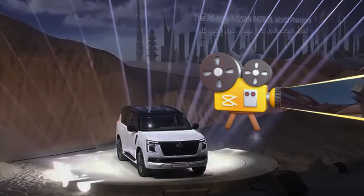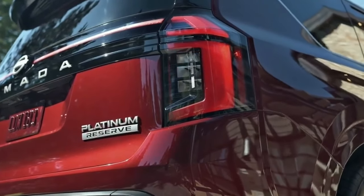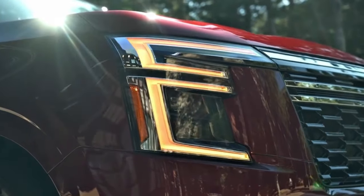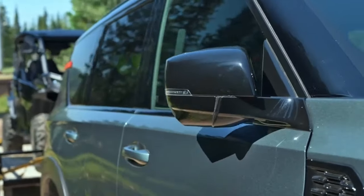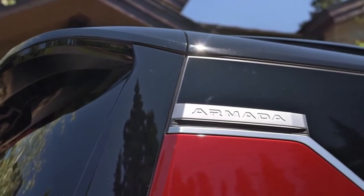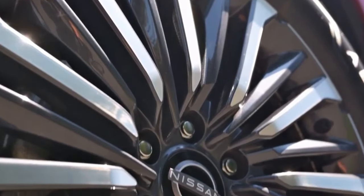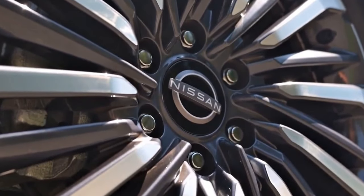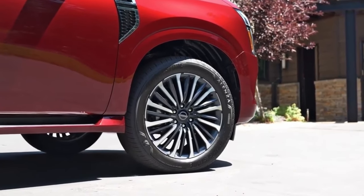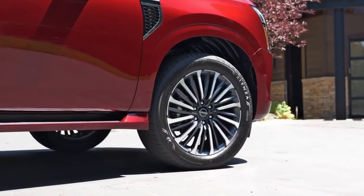As for the Nissan Armada, sales in North America will commence in late 2024. Pricing will be announced closer to their respective market launches. Stay tuned and subscribe so that when we do the full trim comparison of these SUVs, you'll be one of the first to be notified. We're so thankful you stopped by — have a good day until we meet again.